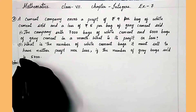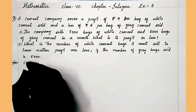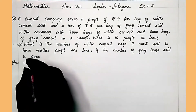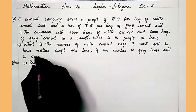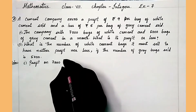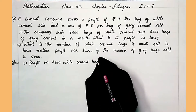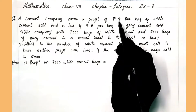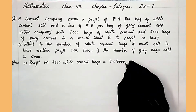Let's solve the first question. The company sells 7,000 bags of white cement, and whenever it sells a white cement bag it is getting a profit of rupees 9. So, profit on 7,000 white cement bags equals 9 into 7,000.